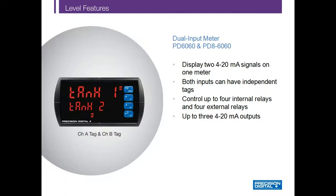A slight variation on dual scale is dual inputs, which can be handled by the PD6060 and its explosion-proof version, the PD806060. These two meters can accept two different 4 to 20 milliamp inputs and display them on the upper and lower display. In this case, the upper display shows the value for Tank 1 at 14.24, and the lower display shows Tank 2 at 19.85. Any relay or 4 to 20 milliamp output can be assigned to either input. Overall, the dual input meters provide an economical way to display the level of two tanks, especially in the explosion-proof versions.